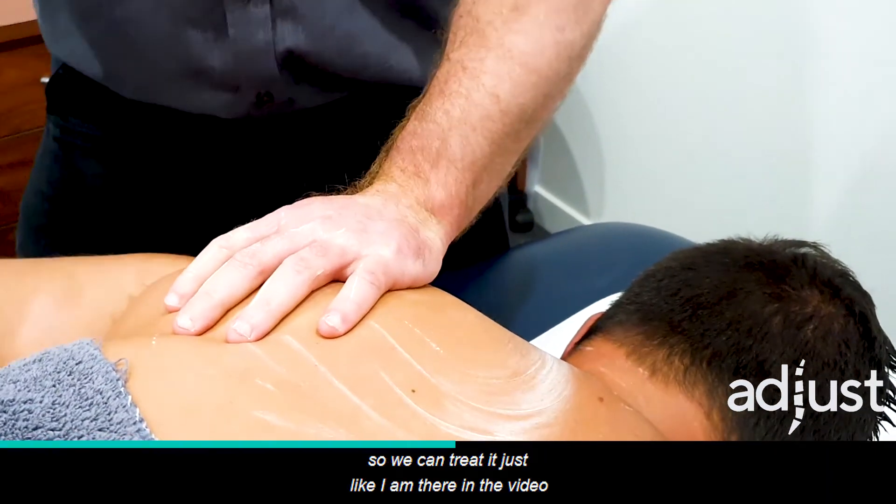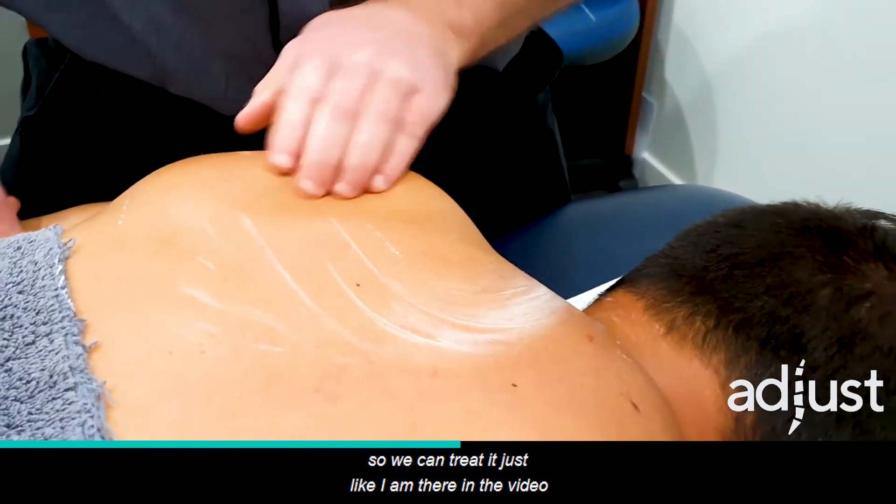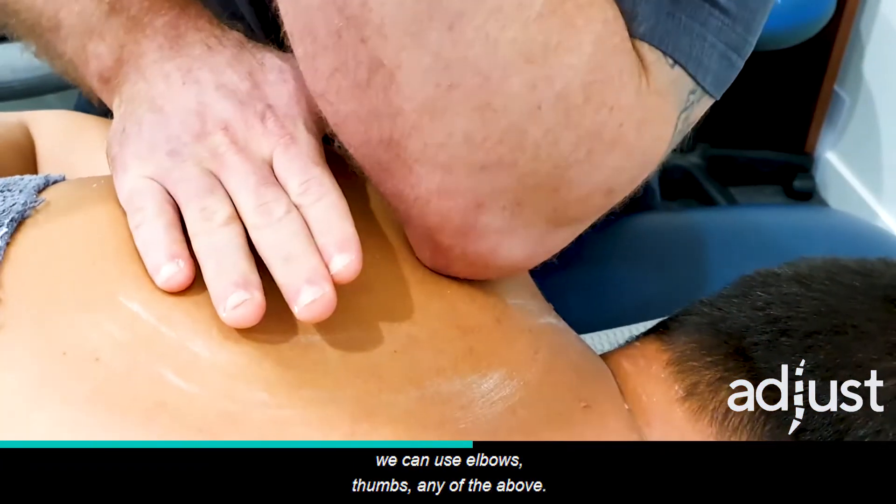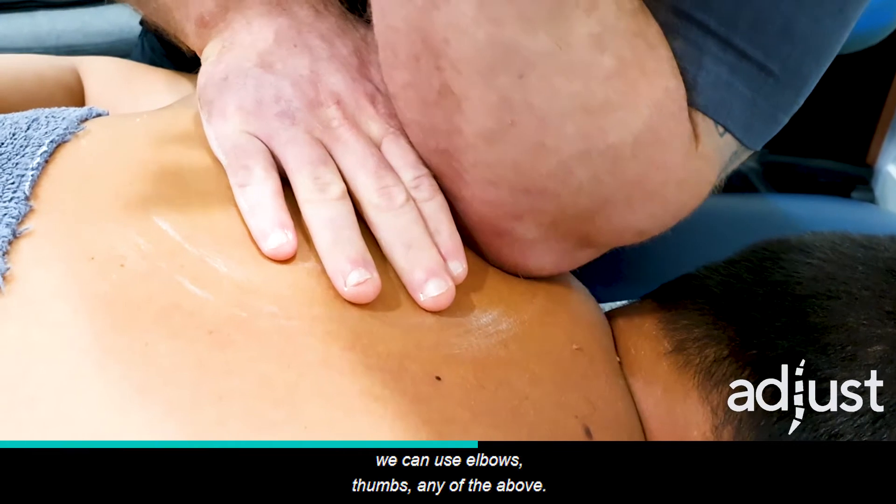So this is one of the huge inputs for headaches, and we can treat it just as shown in the video — with some cream, soft tissue work, just pressure over the skin. We can use elbows, thumbs, any of the above.